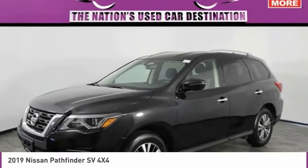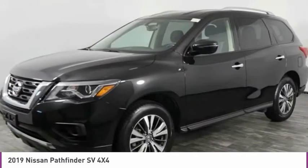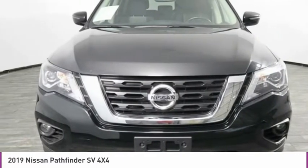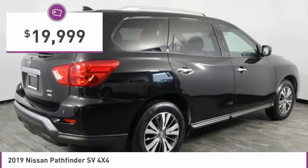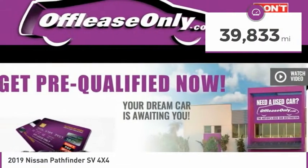Today with the 2019 Pathfinder. The Pathfinder has a premium interior with three rows of seating for up to seven passengers, as well as versatile seating and cargo configurations. This SUV appeals to both truck lovers and car lovers and is priced below $20,000. This vehicle has less than 40,000 miles.